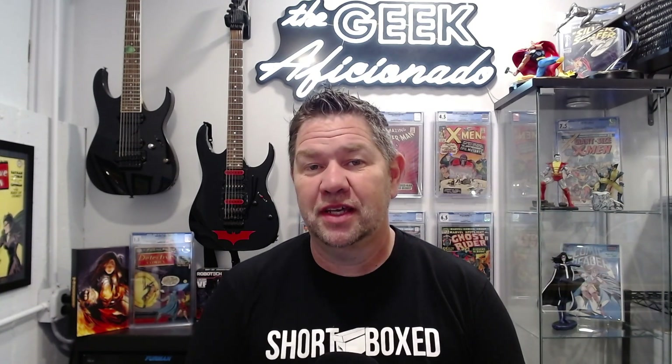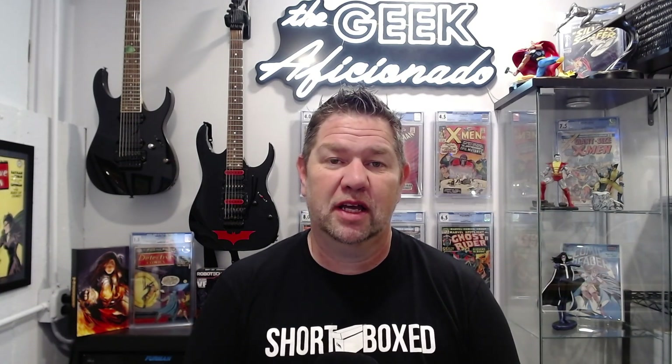Hey YouTube comic community, it's Jimmy the Geek Aficionado, and it's another disappointing CGC unboxing. Yes folks, we're going to go through this batch of books. There's some winners, some losers, and some that I just don't know what the hell's going on.